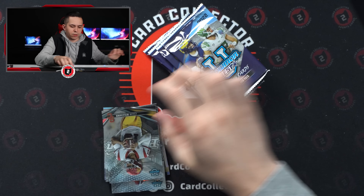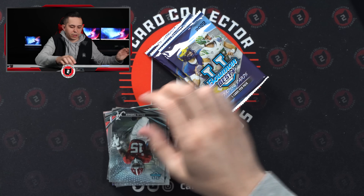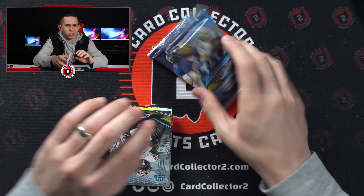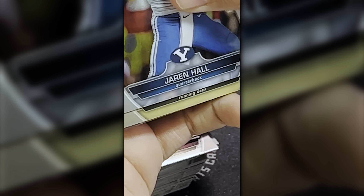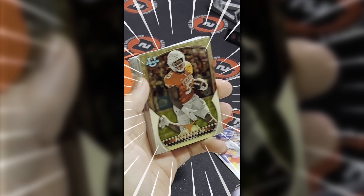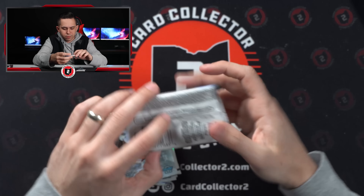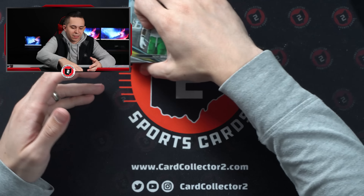I would absolutely love to pull a super. We hit one the other day in a break over on our Whatnot channel — we hit a Bijan super for a customer in the break. Such a cool card — it had an auto. Tossed position: running back. Bijan super! No way, oh my gosh — beautiful looking card.